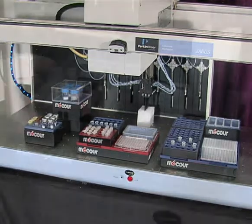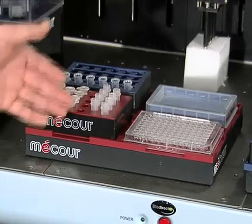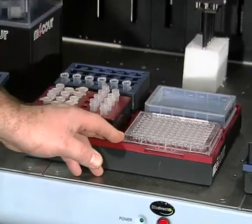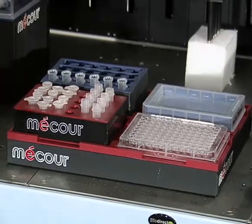The flexibility of the MACOR multi-plate design allows you to custom configure your own assay right at the work surface, where you have a combination of reagent storage, samples, assay plates, and any other accessories you may need to effectively perform your assay at temperature right at the workspace.